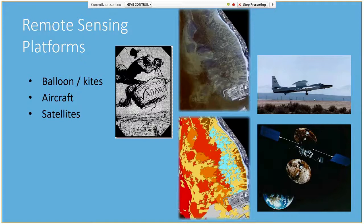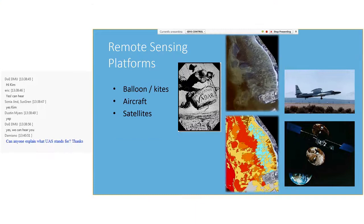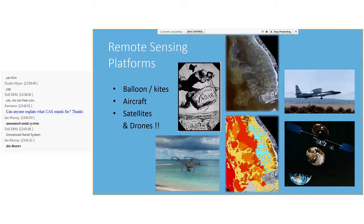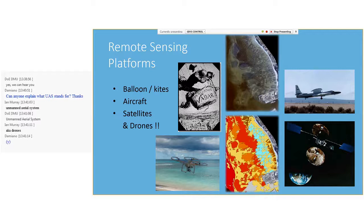Although the term remote sensing was officially coined in the year 1960, aerial photography using balloons dates as far back as 1858. Over the years, remote sensing technology and platforms have evolved from balloons and kites to planes, aircrafts, and satellites in the 1960s and 70s. Since the early 2000s, drones were introduced by the CIA and their use has now become mainstream.